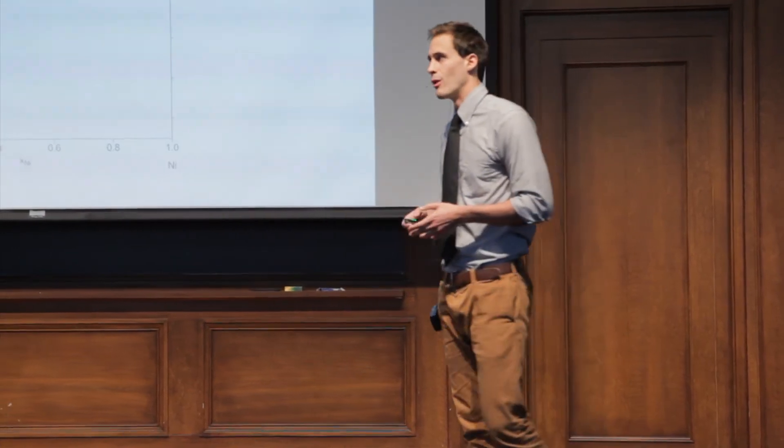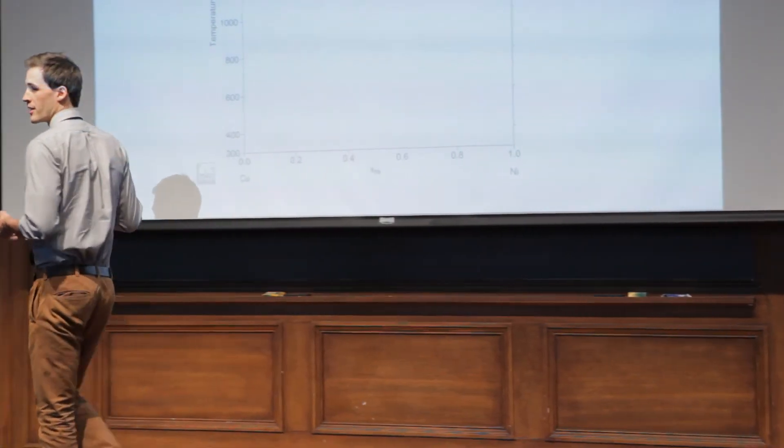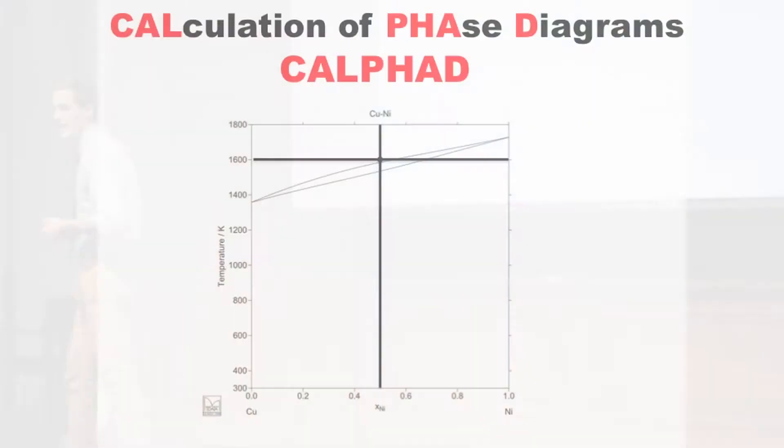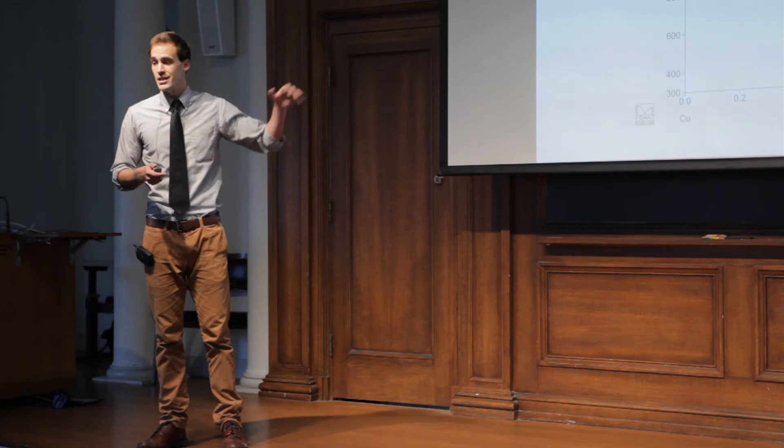The method I use to create these cookbooks is called CALPHAD. Let's take a look at what one of these cookbooks looks like. Up here is something that we call a phase diagram, and it is a central tool for all material scientists. It tells us what material is made when we combine two different elements. In fact, if you take a look at the word CALPHAD, it actually stands for Calculation of Phase Diagrams, so my job is to create these all day.